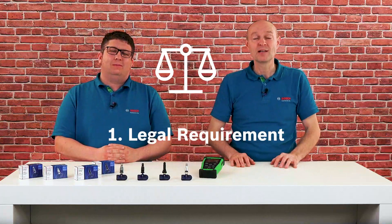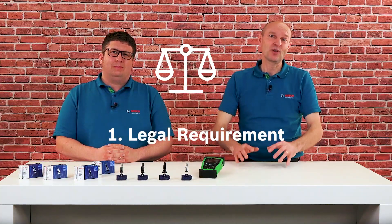Fact number one: legal requirement. Since 2014, by law, all new vehicles in the EU must be equipped with the tire pressure monitoring system.